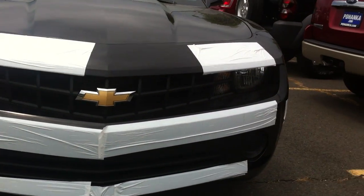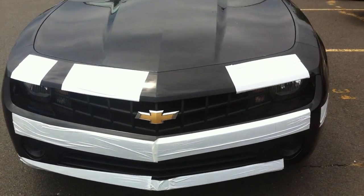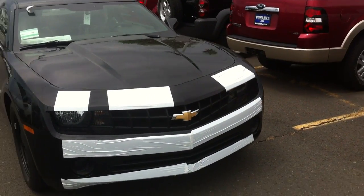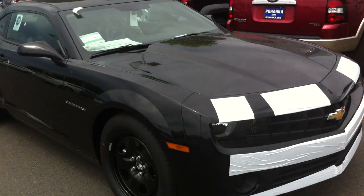It won't have that white tape on it — this is just fresh off the truck. This is a base model LS, but if you don't get the RS package, this is pretty much what it would look like minus the rims.